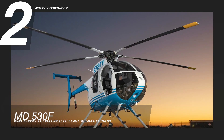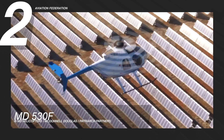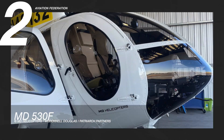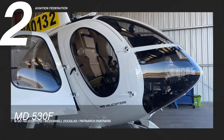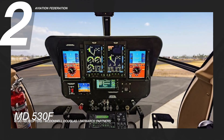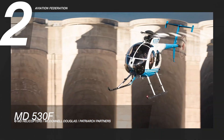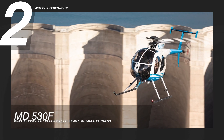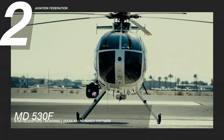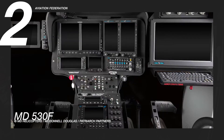MD Helicopters says the 530F is certified for single pilot operations under visual flight rules, or in weather conditions where the pilot can see clearly. From the pilot and co-pilot seats, there is ample vantage out of the large tinted plexiglass windscreen and side windows. In the event of a crash, the structure of the airframe is meant to absorb energy, minimizing damage to the aircraft. In the event of a catastrophic rollover, the A-frame fuselage protects the pilot and crew by acting as a built-in roll cage. This MD helicopter can cost anywhere between 2 to 3 million US dollars.